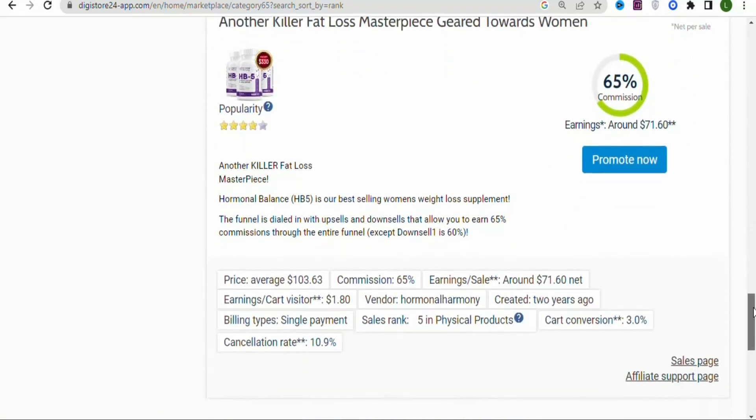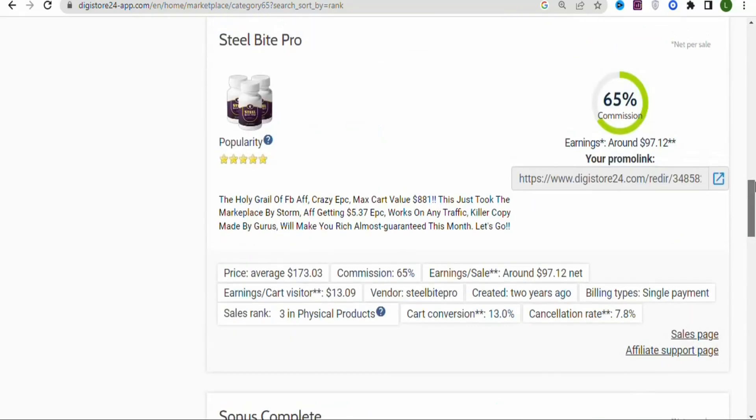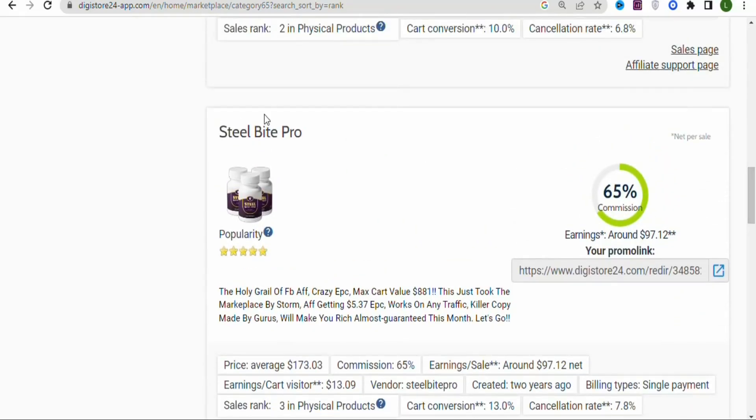You can see this one earns $91 as a commission. Scroll down and you'll find many other products. You can also click on page 2 or page 3 to find more products. In this video, I'm going to be promoting 'Still Bite Pro,' a product that helps people keep their teeth strong and healthy.